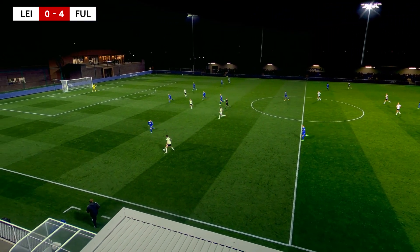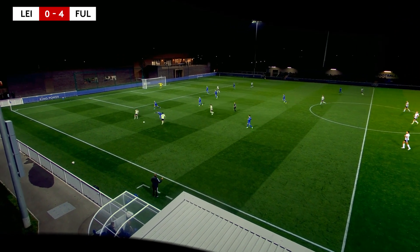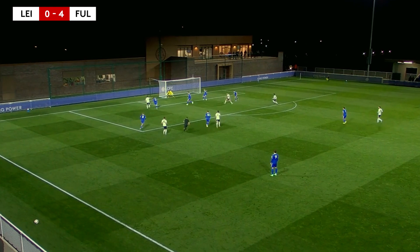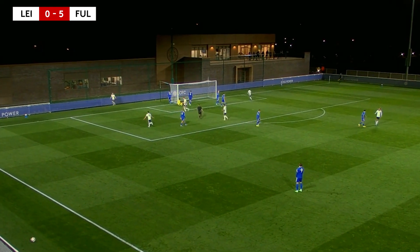Our Republic of Ireland international was on fire and completed his hat-trick a few minutes later. A brilliant move, which started from the back, ended with O'Neill tucking it home. Harris was once again the provider.